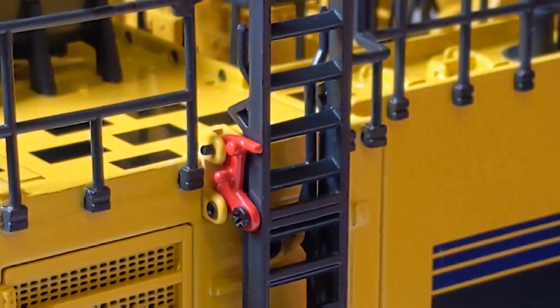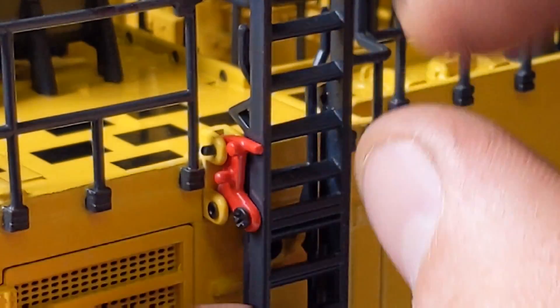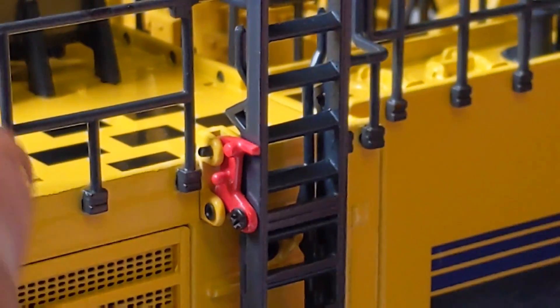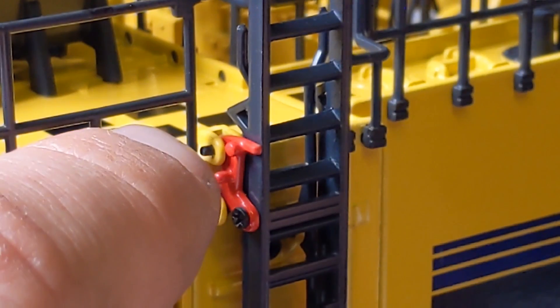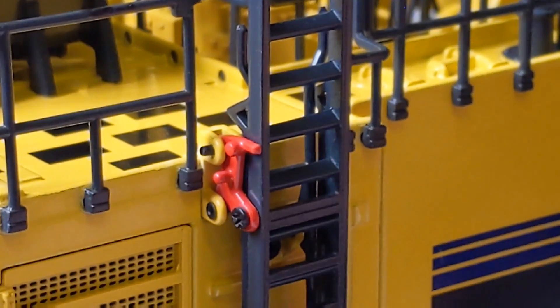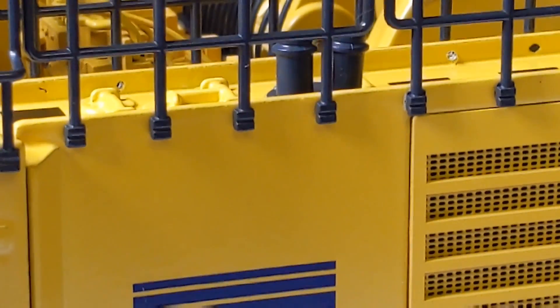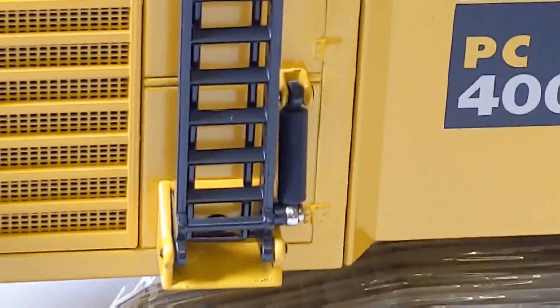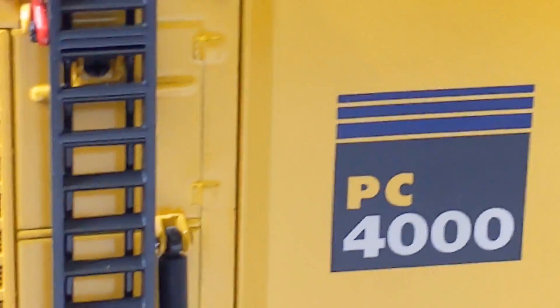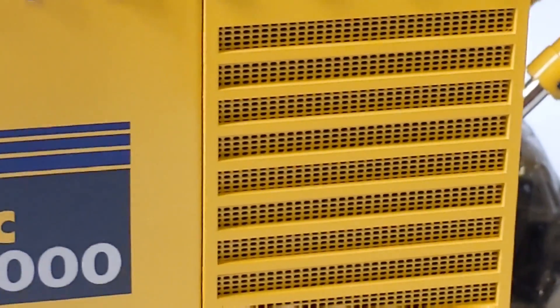Not too sure how that's retained. I think this top pin holds the red locking hinge in place. Nice little hydraulic cylinder replicated on the bottom, and nice perforated engine bay grilles.